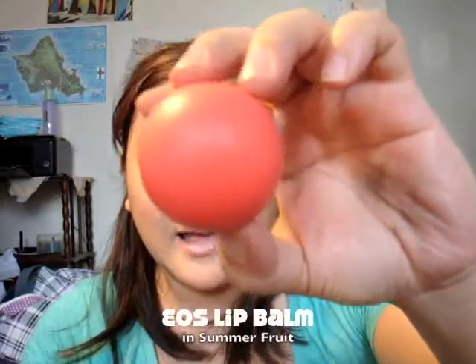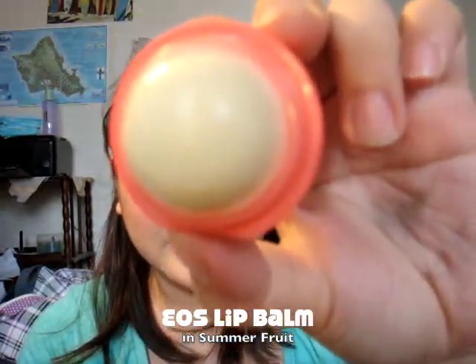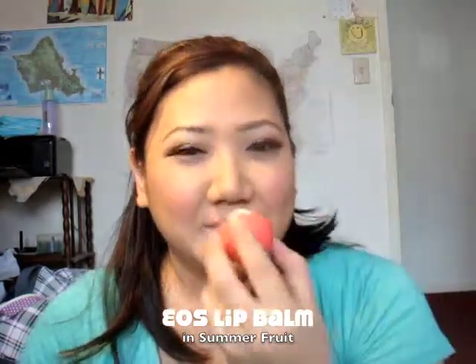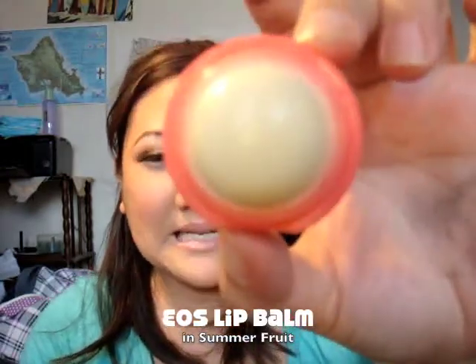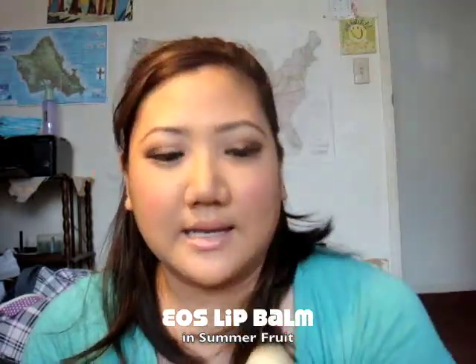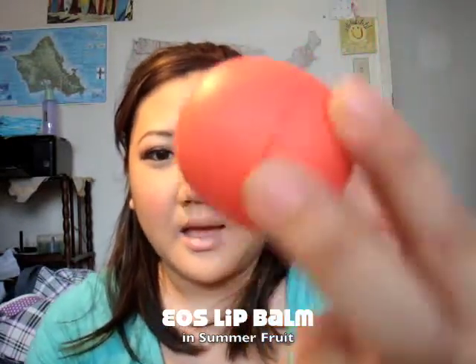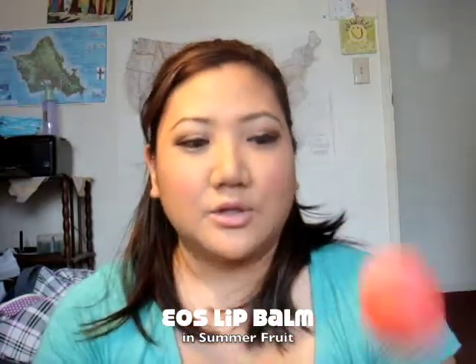The other thing I'm really loving is my EOS Lip Balm — I think it's called Summer Fruit. I did a review on it on my blog and it's really creamy. It has cute packaging and it's organic, so that's a cool thing. Check out my blog for more detail about this.